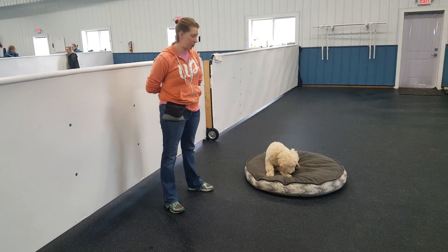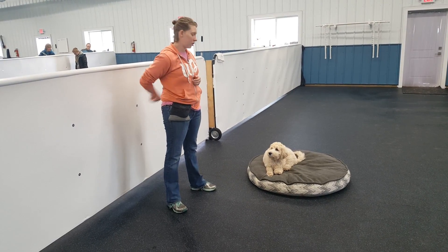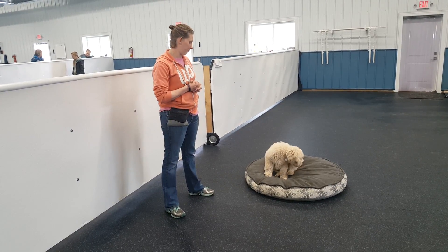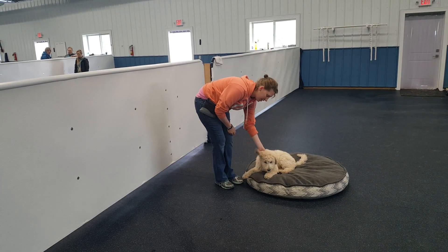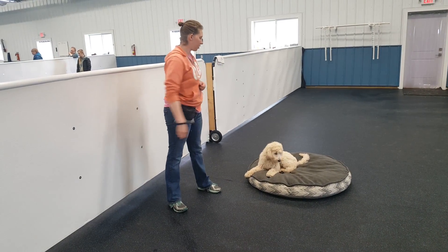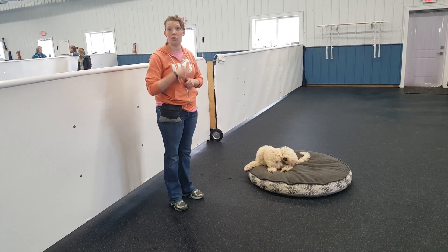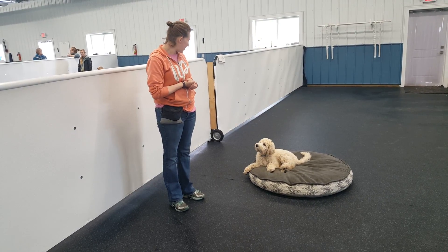She naturally offered me a sit, so I'm going to reward for that. As she lays down, I'll continue to talk, then toss another treat for duration. Good girl. I also like to give some praise — maybe step away and then toss another treat — so that just because you get attention or praise, that doesn't mean you're supposed to get up. It's calm time. Good job.